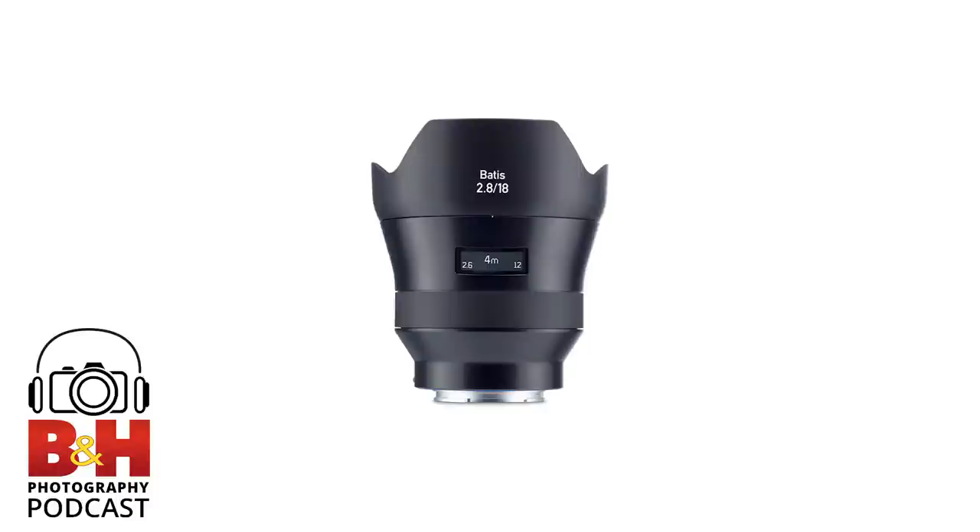We were talking about the Adaptall system from Tamron back in the '70s — you would get the lens and it would come with three or four different mounts, and you could change if you wanted to go back and forth. Sigma will actually do something similar today — you can send a lens back and they'll change your mount, though it's only from Sigma mount to something else.